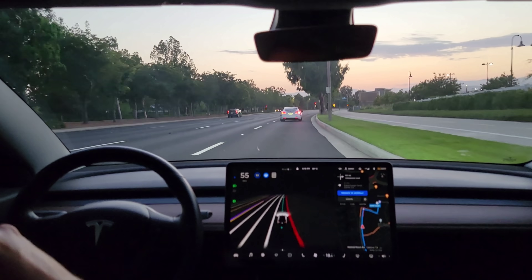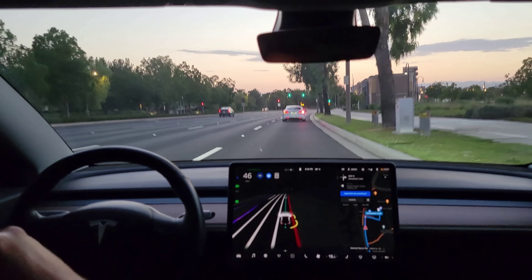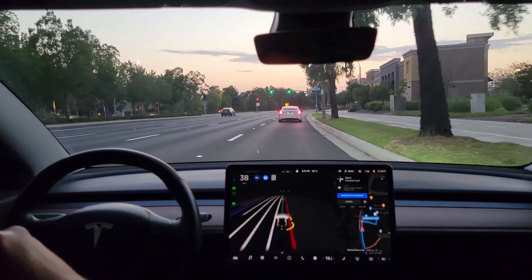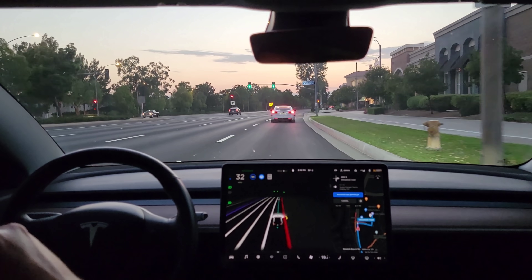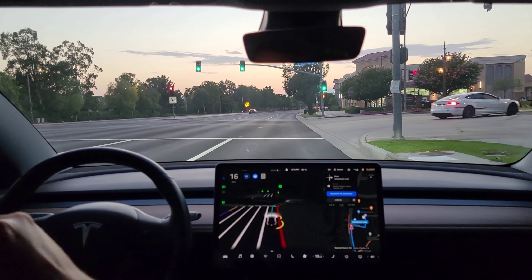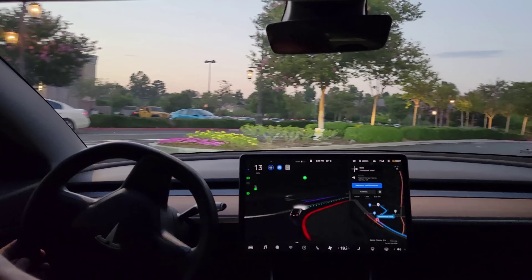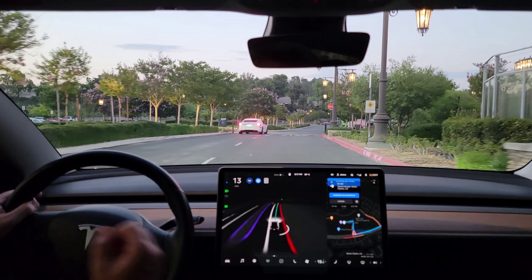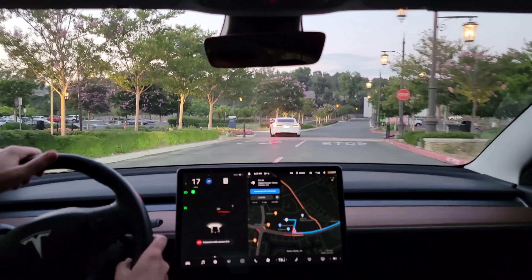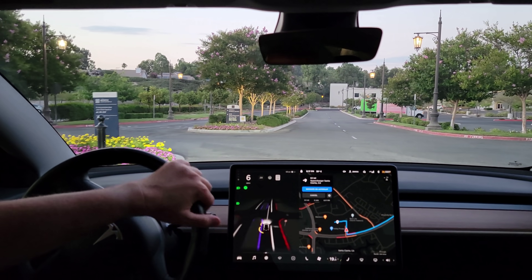Let's see how it does this. Turning right into the parking lot for the Santa Clarita Superchargers. Really slowing down for the turn — I'm just giving it a little accelerator. Okay, I'm just going to take over. I don't want to go this route to the Superchargers, so I'm finishing it off by hand.